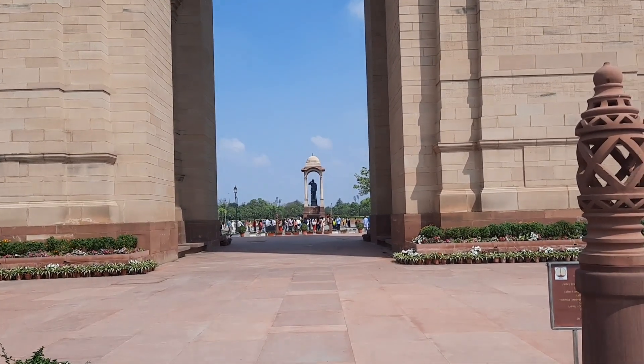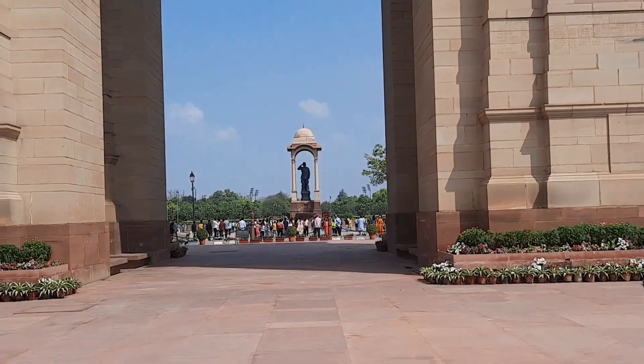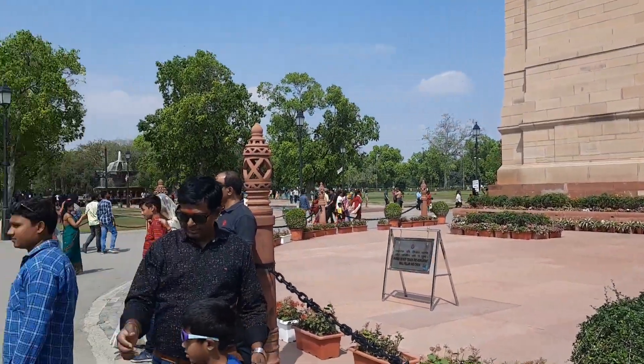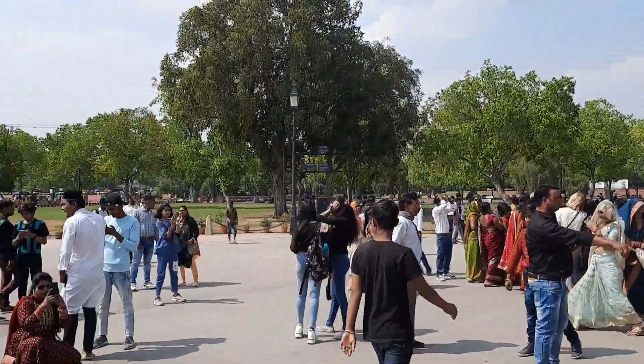Before, you could see Amar Jyoti at this place, but recently in 2022 it was shifted to the National War Memorial, which is 400 meters away on the other side of India Gate. I will take you to that National War Memorial as well and show you the Amar Jyoti there.